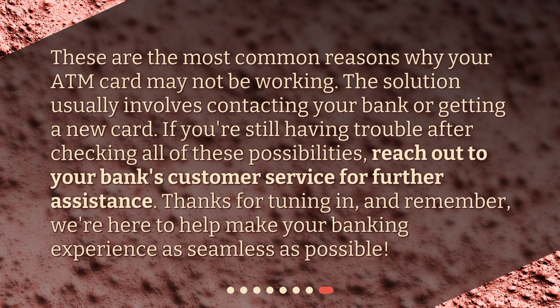These are the most common reasons why your ATM card may not be working. The solution usually involves contacting your bank or getting a new card. If you're still having trouble after checking all of these possibilities, reach out to your bank's customer service for further assistance. Thanks for tuning in, and remember, we're here to help make your banking experience as seamless as possible.